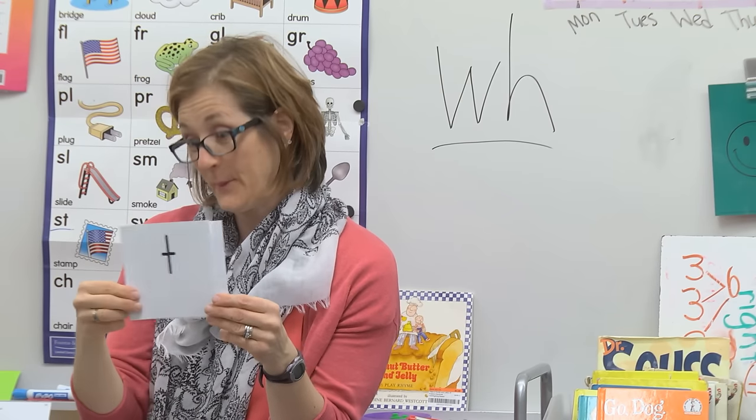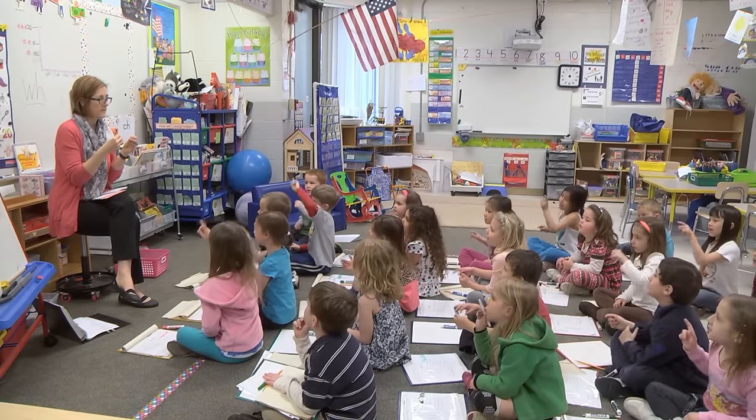We didn't have a curriculum, we didn't have a real direction on how to use that. Now we were given some materials and some training to go ahead and go back to those phonics. For me with the Phonics First, I think it's been a great component to tie in from the classroom into small group instruction.